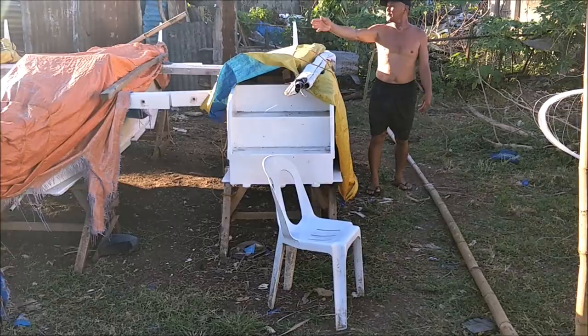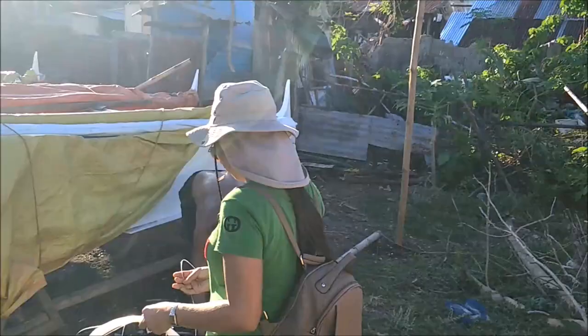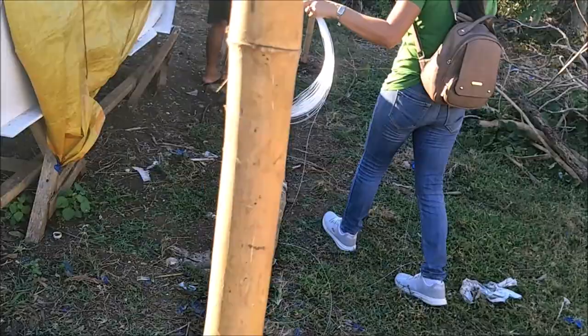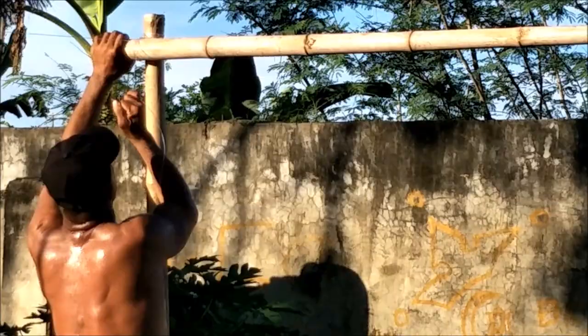We're resurrecting the tarpaulin so we can be under the shade because it's hot and dry. It's starting to get into the dry season now - January, February, March, April are kind of the dry season. I think April might be the hottest month, not June or July like in the US. So anyway, we're going to tie these up right now, take this to the top and tie that bamboo up there.